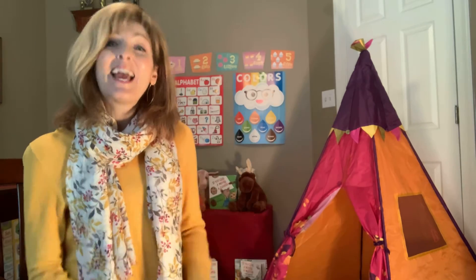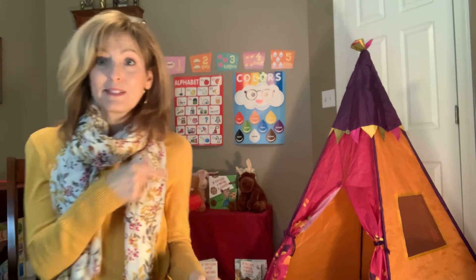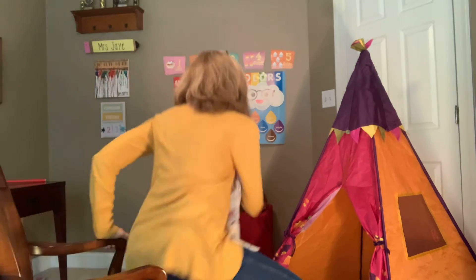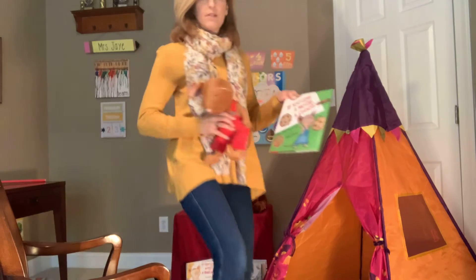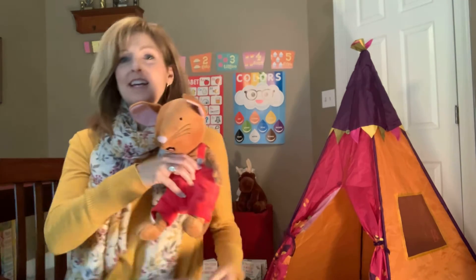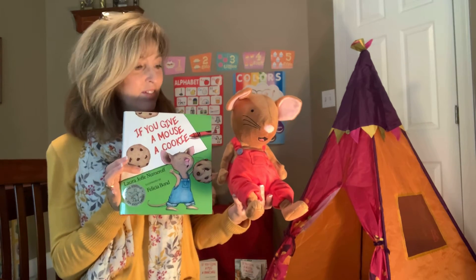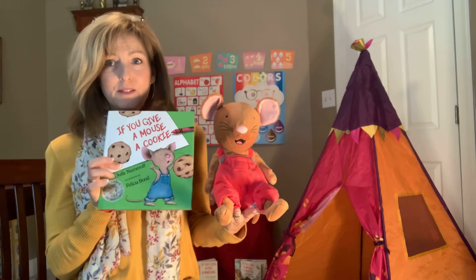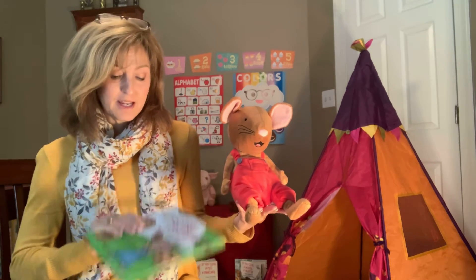Nathaniel stole the cookie from the cookie jar. Who, me? Yes, you. Couldn't be. Then who? Tanner stole the cookie from the cookie jar. Who, me? Yes, you. Couldn't be. Then who? Quinn stole the cookie from the cookie jar. Who, me? Yes, you. Couldn't be. Then who? I guess nobody — or maybe it was this mouse.